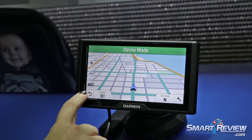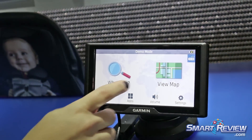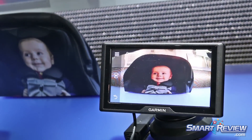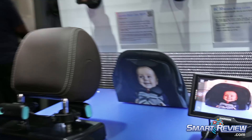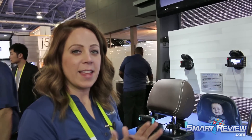There is a little icon that appears in the corner — you can tap that, and it will quickly take you to the same camera angle as well. So those are Garmin's options in the navigation camera market. Thank you.